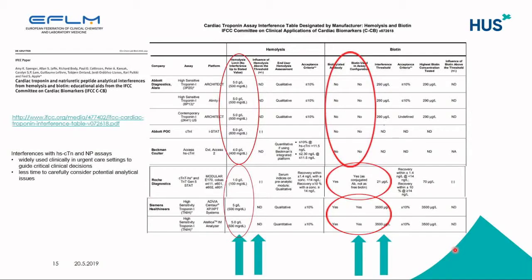Another issue laboratory professionals need to remember are interfering factors that we cannot forget. Hemolysis is one of the most common interfering factors, and this same group has compiled all information from manufacturers describing all interfering data they have studied. Especially in the case of hemolysis, it is important that clinicians know what kind of impact hemolysis has on the assay and interpretation of the result, because in many cases samples are taken in emergency settings where they are very often hemolyzed. Manufacturers have studied the effect of hemolysis to a certain level, but further study needs to be done by laboratories themselves.